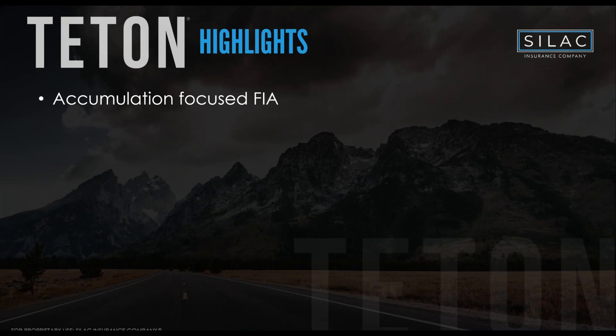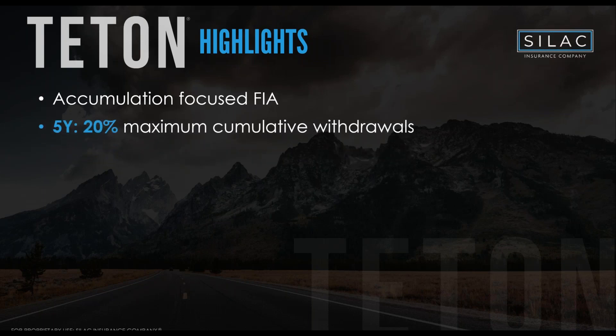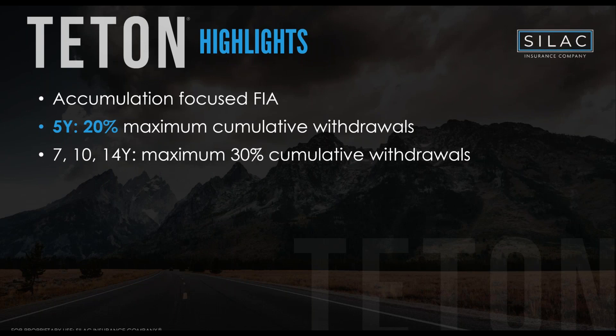Teton is an accumulation FIA that also has cumulative withdrawals for liquidity. On the five-year chassis, you get 20% cumulative withdrawals: 5% free withdrawal starting in year two, rolling over to 10%, then 15%, maxing at 20%. Once you hit 20%, you've reached the end of the surrender period and 100% is surrender-free. The seven, ten, and fourteen-year chassis go up to 30% cumulative withdrawals.